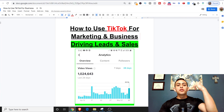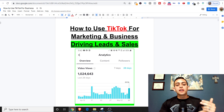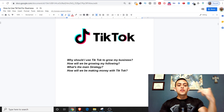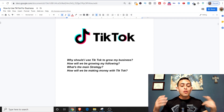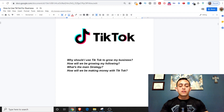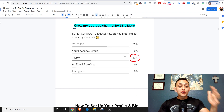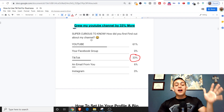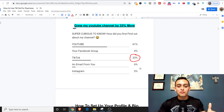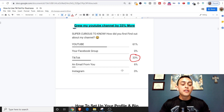I'm going to walk you through step by step what you need to do to be successful with TikTok and how to use it for business — to drive more leads and sales. I'll answer: why should I use TikTok to grow my business? How will we grow our following? What's the main strategy? And how will we make money with TikTok? I also grew my YouTube channel by 33% through TikTok, so I'll do another video on that too.